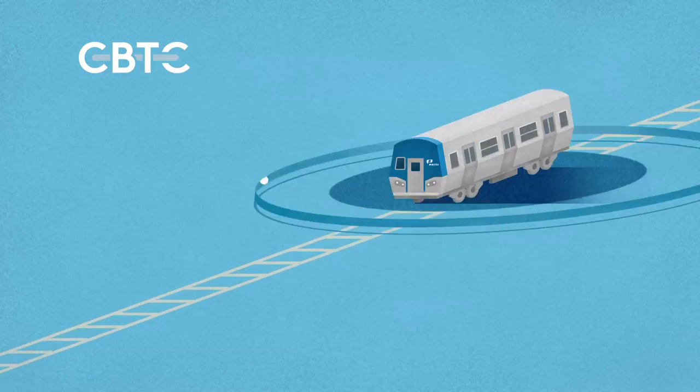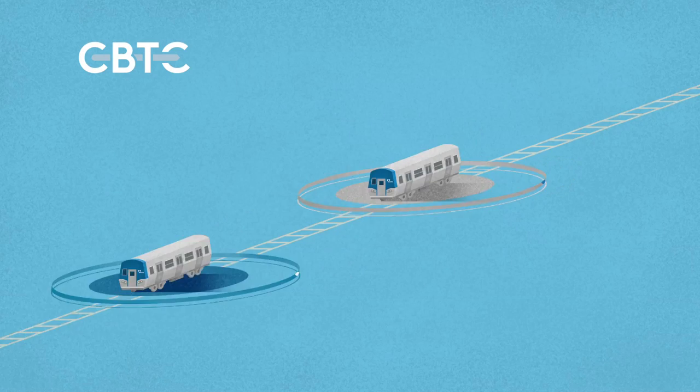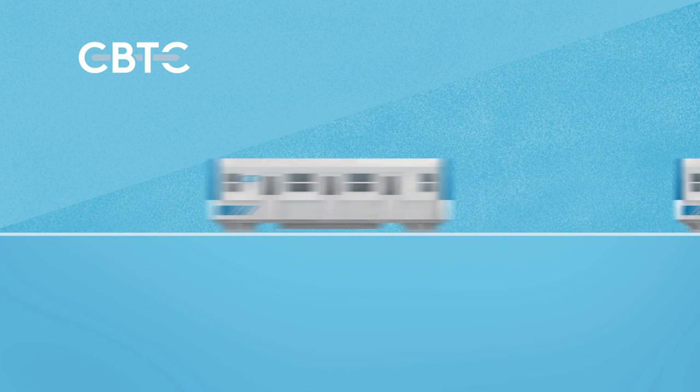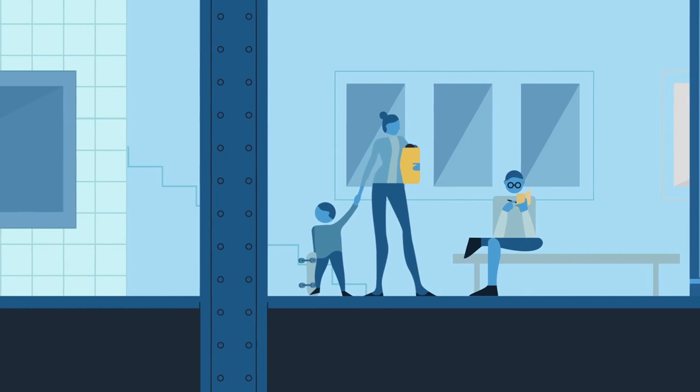CBTC will allow PATH trains to communicate directly with the signal system, enabling us to track them more precisely and to better manage train traffic and enhance safety. Our trains will be capable of running more frequently and closer together, increasing service on PATH lines. This means you'll have shorter wait times between trains.